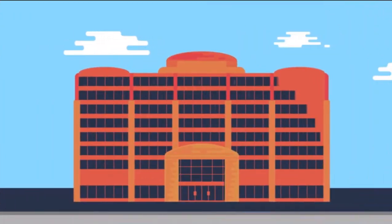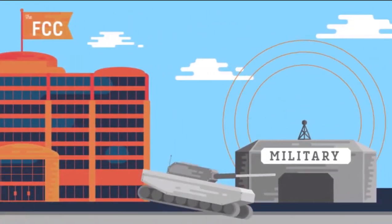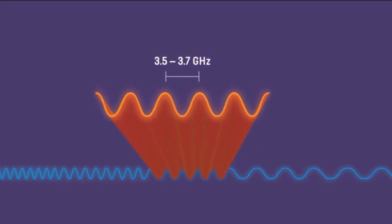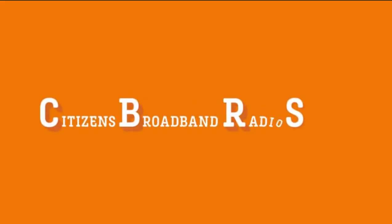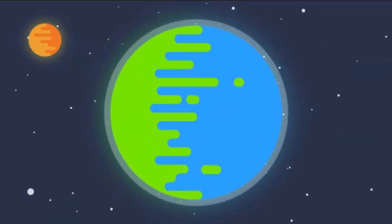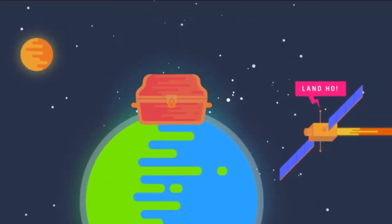Recently, the FCC did something really cool. They took a big chunk of spectrum that was being underutilized by the military and opened it up to cellular service. They called it CBRS, or Citizens Broadband Radio Service. This is an incredibly valuable spectrum — the telecom equivalent to finding an untouched continent full of treasure.